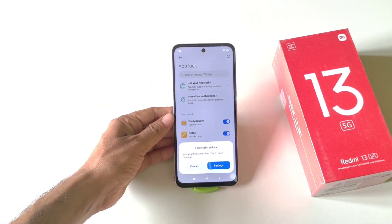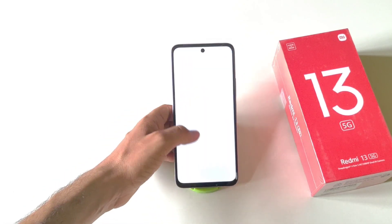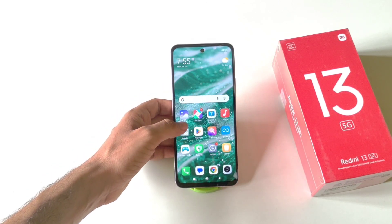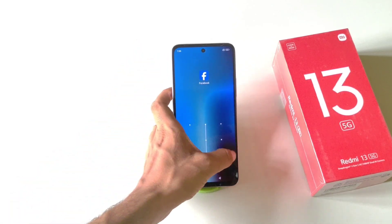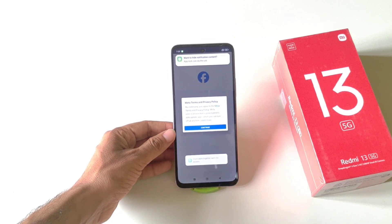Click Use App Lock. You can also set your fingerprint to unlock your locked apps, otherwise click Cancel. Now whenever you open your locked apps such as Files or Facebook, it will ask for that privacy password. That's how you can lock any app on the smartphone.